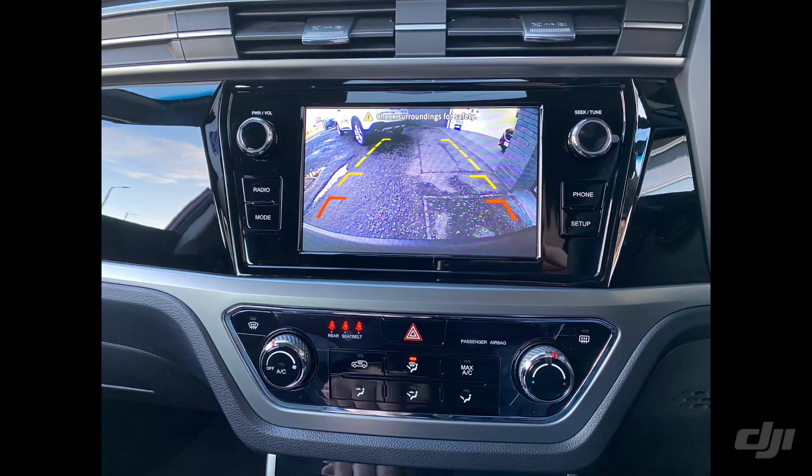The SsangYong Korando is available to test drive and view at Fraser SsangYong in Falkirk and Fraser SsangYong in Edinburgh. In Falkirk we're located at Glasgow Road in Camelon, Falkirk. The postcode is FK1 4JQ and the phone number for the Falkirk branch is 01324 632 333.